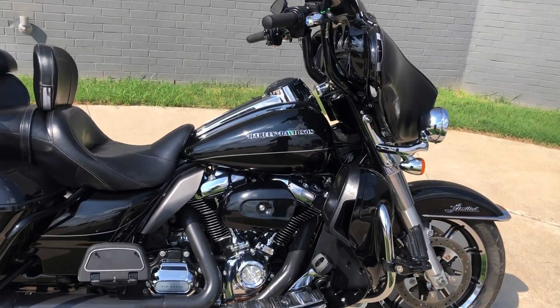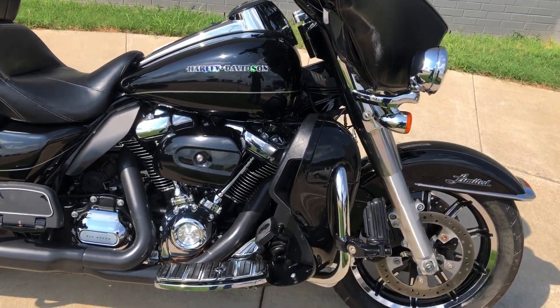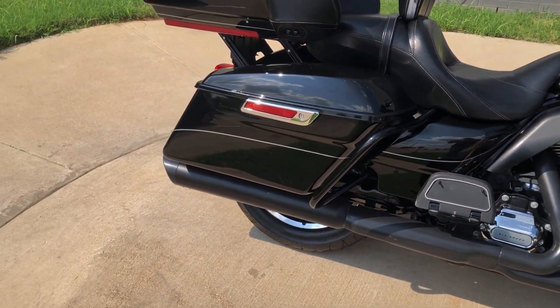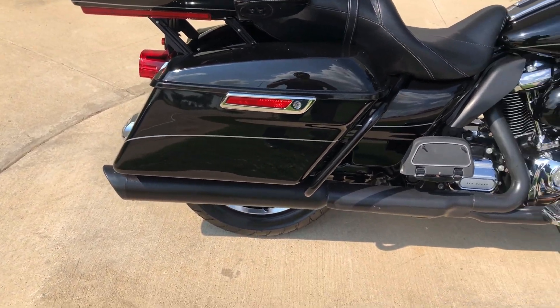It's got the vivid black paint on it. 107-inch fuel-injected Milwaukee 8 with a 6-speed transmission. Got some Vance & Hines performance slip-ons.